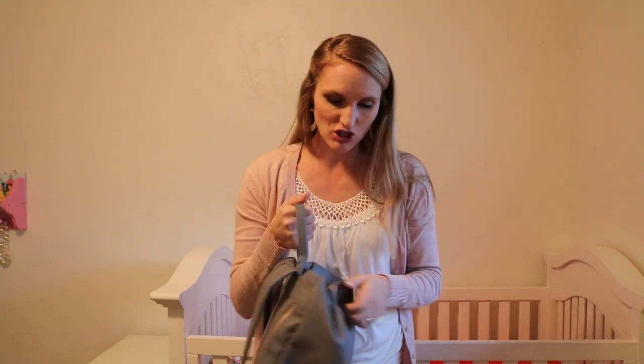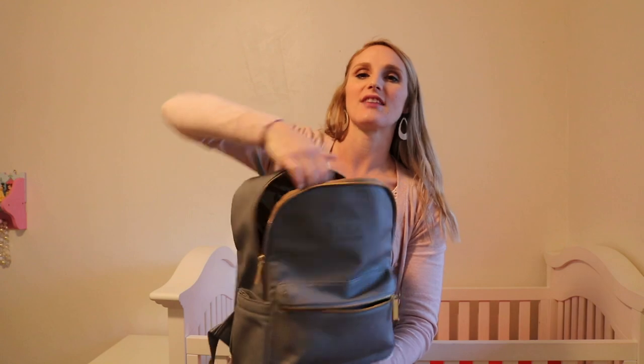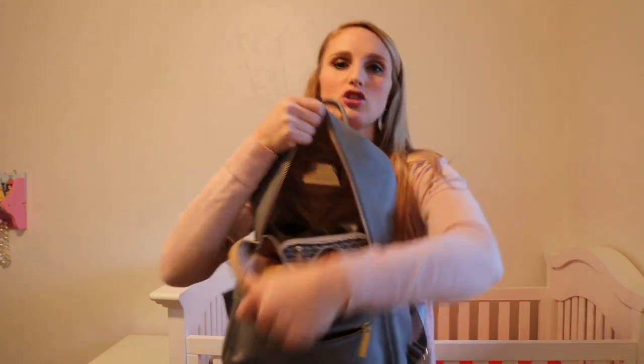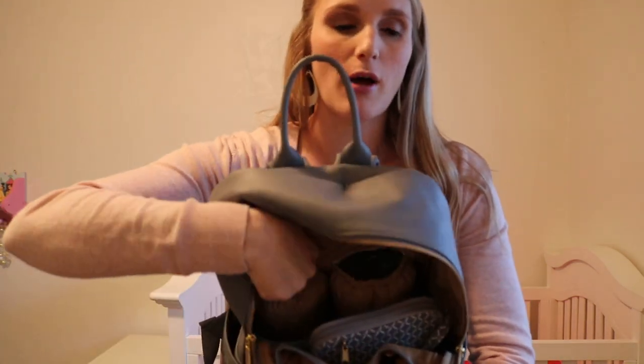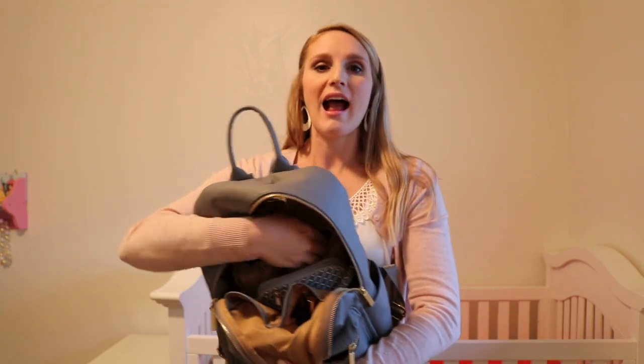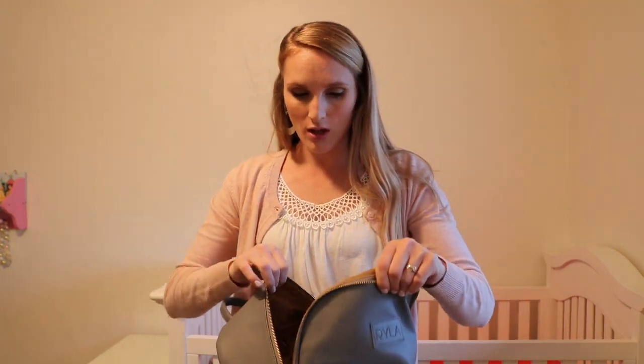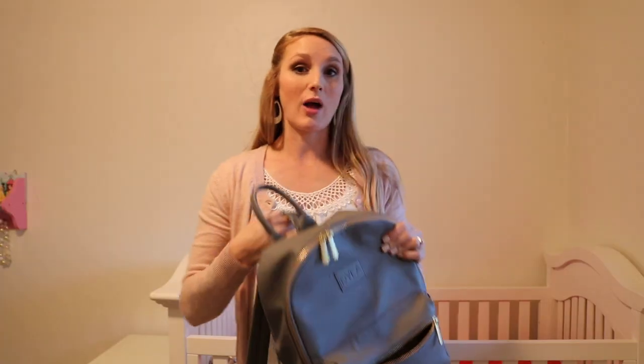I don't need the diaper changing pad right now since I'm potty training, but I will use it when the baby comes. Inside there's lots of storage — two insulated bottle holders (I plan on nursing so I'll probably use those for water bottles for the older kids), and there are three pockets on the inside. I like using a backpack for a diaper bag — it feels functional and good quality, so I'm excited to keep using it especially when the baby arrives. There's even a little pacifier holder in there.